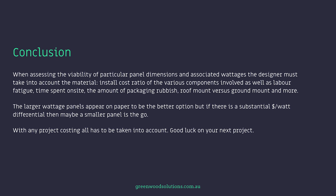Thanks so much for watching this presentation on big panels versus small. Some pretty interesting stuff came out — it actually surprised me. I'm Velie from Greenwood. If you like what you see, hit that subscription button, and if you have any questions, any inquiries, feel free to drop us a line. See you next time.